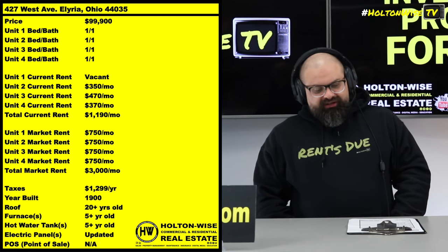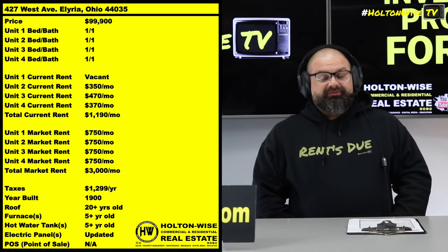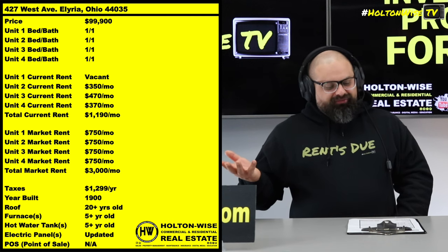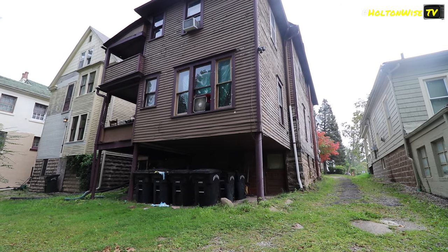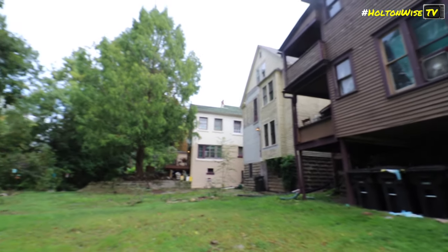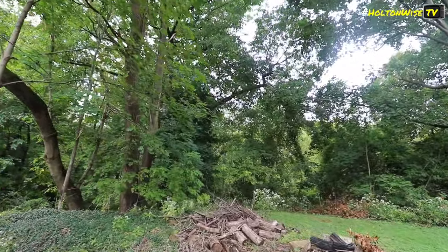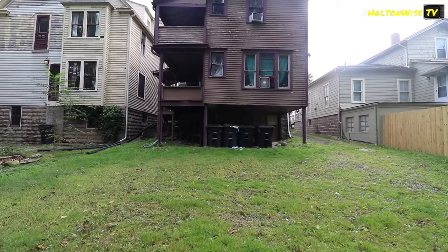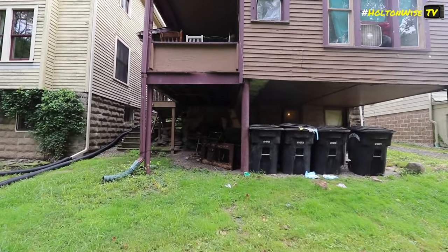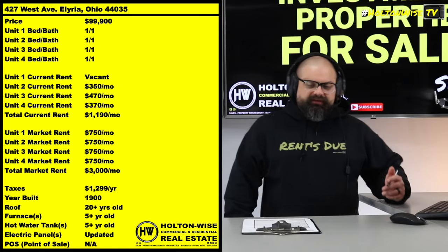$350, $470, $370 — that's insane, right? It's 2023. You can't live anywhere other than this little crummy apartment for $350 a month. So these folks all need to have their rent increased. As far as their leases, I think like two of them are month-to-month, and another one's got like a couple months left. There's nobody out there with full-year leases. As soon as you buy it, you have the ability to increase with a 30-day notice, give or take a month or two.